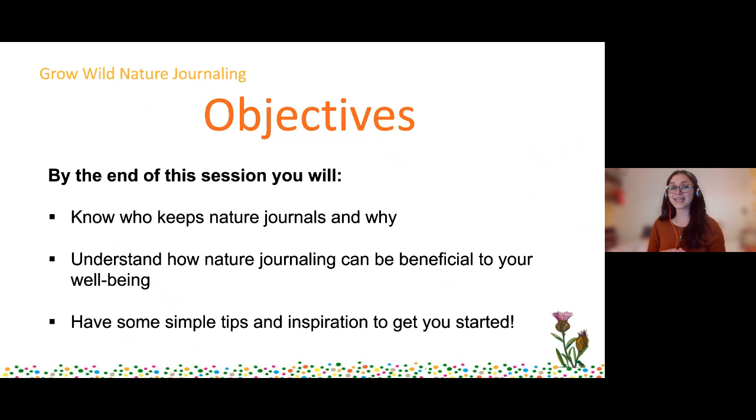By the end of this session you're going to understand a bit more about who keeps nature journals and why they might keep them. We're going to understand how nature journaling can be beneficial to your well-being - this is a really key one, especially going into winter where everything can feel a bit more gloomy. And finally you're going to get some simple tips and inspiration to help you get started. Maybe you'll even feel ready to buy everyone a nature journal for Christmas - get the whole family involved!